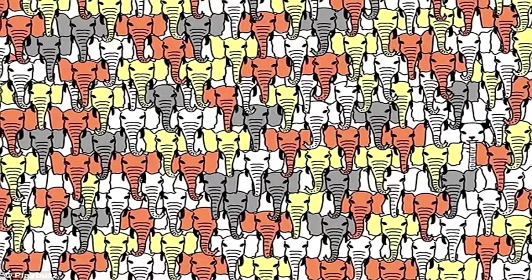Next we've got this photo — there's actually a panda hidden somewhere among all of these elephants. See if you can find it. I'll give you some time and then you've got to comment down below where the panda was. Good luck.